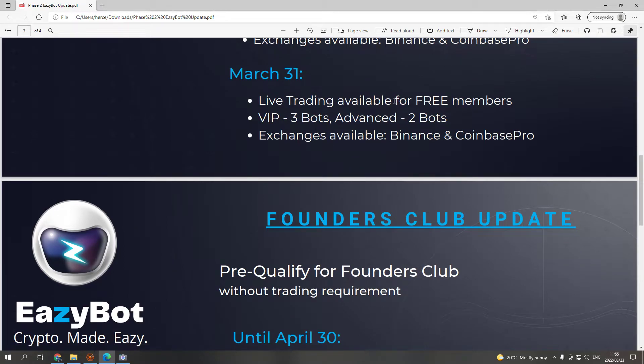March 31st: live trading available for free members. Most of you are coming in free, and from the 31st of March the bot will be available to you as well. The only thing you need to do is fund your Binance or Coinbase Pro wallet, connect the EasyBot to your own wallet, and it will trade for you — within the safety of your own wallet, so they can't steal your funds. The only thing the bot can do is trade for you.